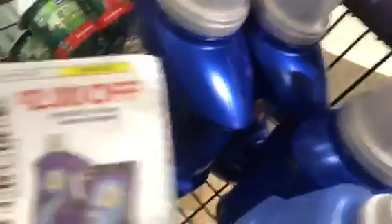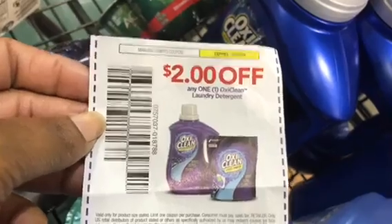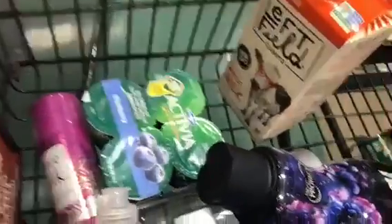Next up is the OxiClean — I'm getting three of them. The OxiClean is $4.99 on sale and the coupon doubles to four dollars, making it $9.99 for the OxiClean. I'm now at my limit of coupons, with just one more item.